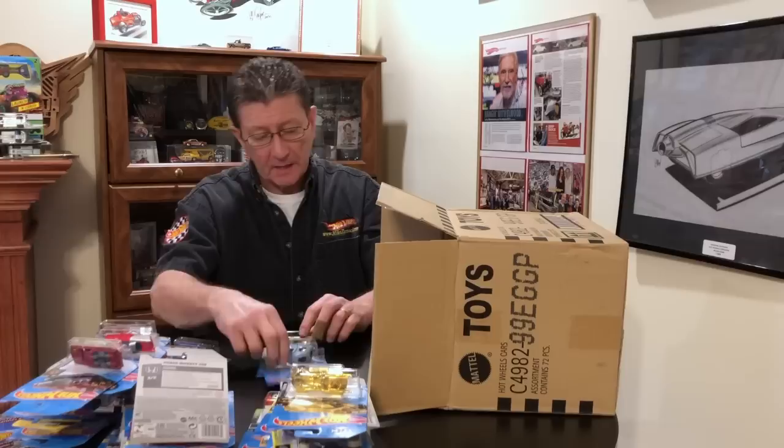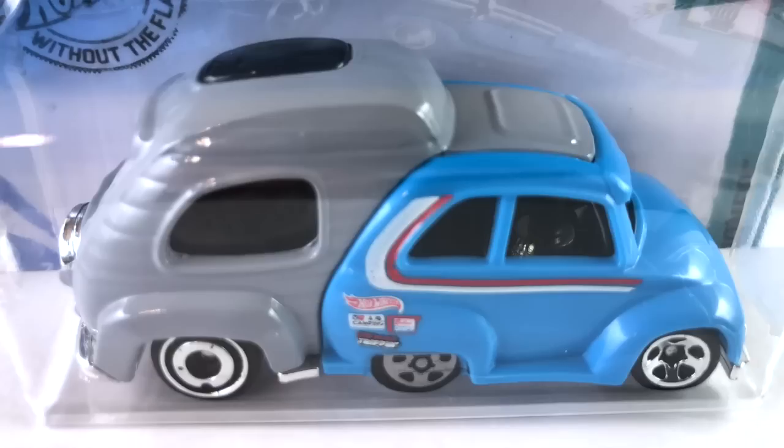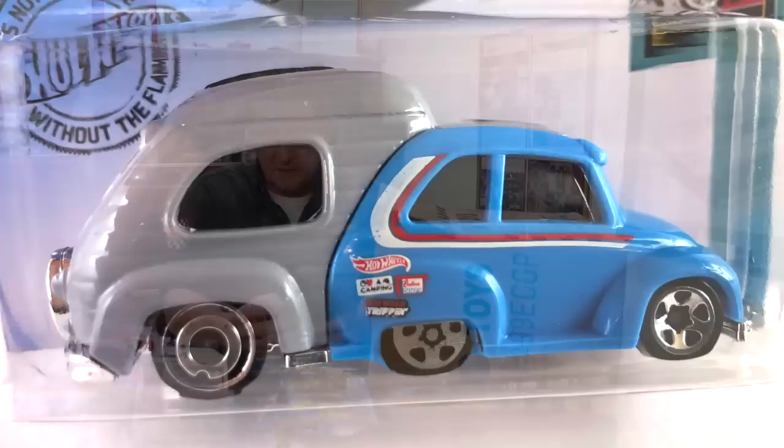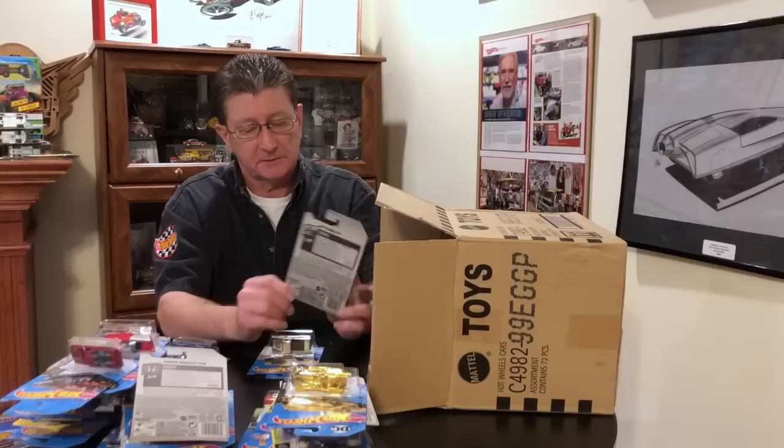We have the RV There Yet in a new color — gray camper on the back, light blue plastic on the front car. Windows are very very dark. Base is chrome, back wheels are chrome aero discs, front wheels are chrome five spokes. Nifty.